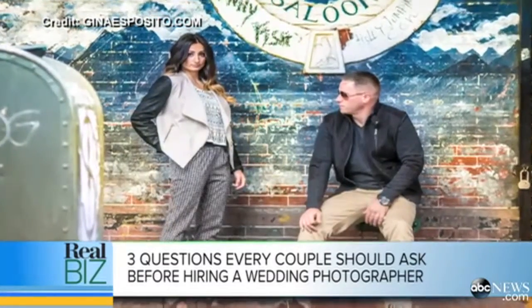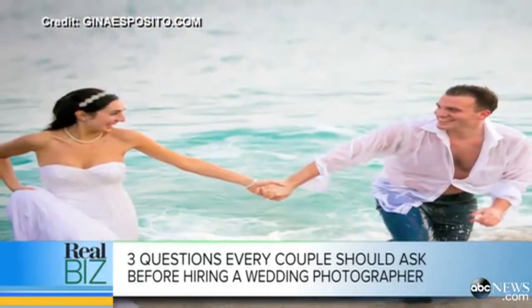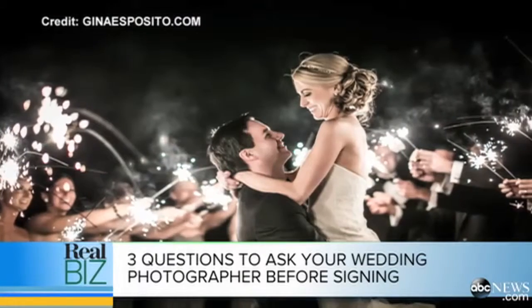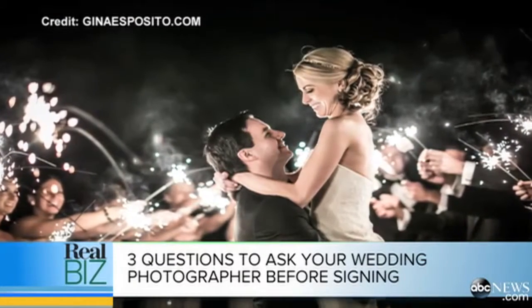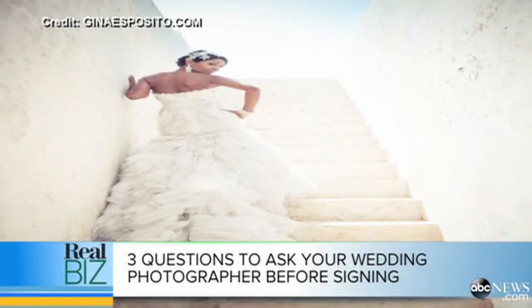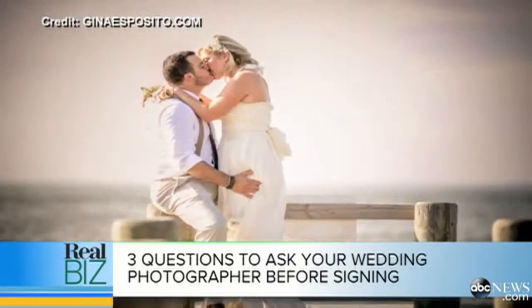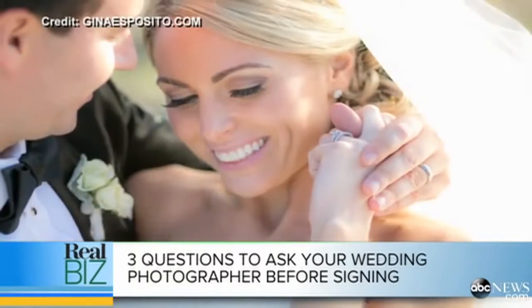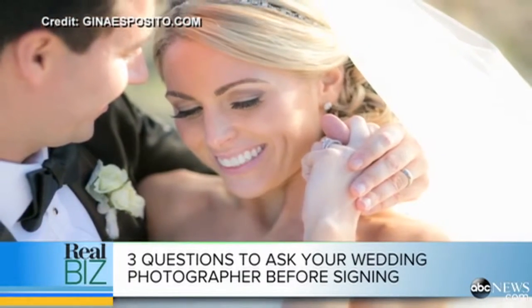The top questions every bride and groom should ask when hiring a photographer: first, meet your main shooter prior to booking — you have to know them, love them, and want them with you on the day of your wedding. Second, ask to see a full portfolio of an entire wedding, because sometimes you can get lucky as a photographer and grab one good shot — you have to see the full event portfolio before making any decisions. Thank you so much for joining us — really great information.